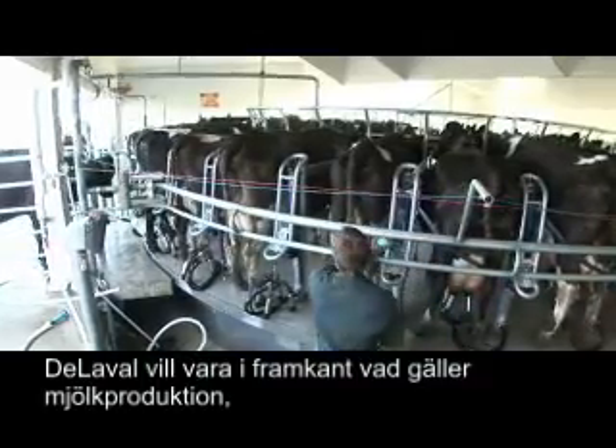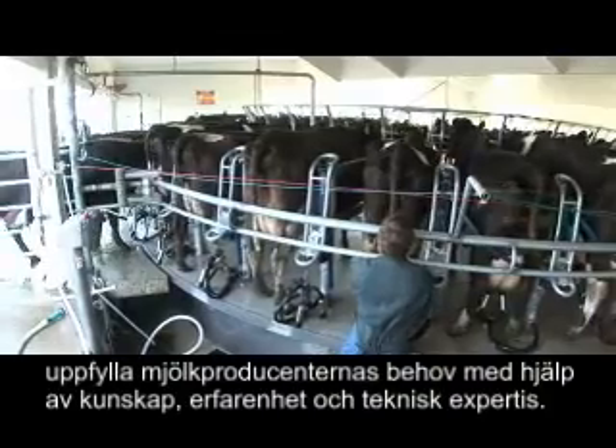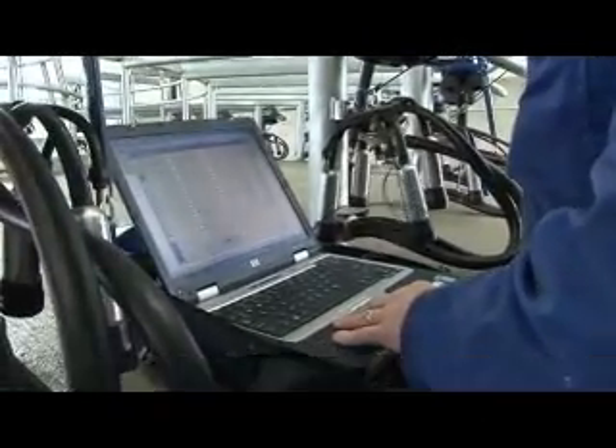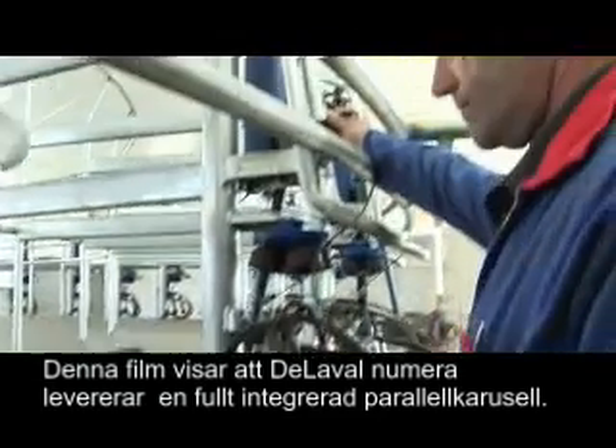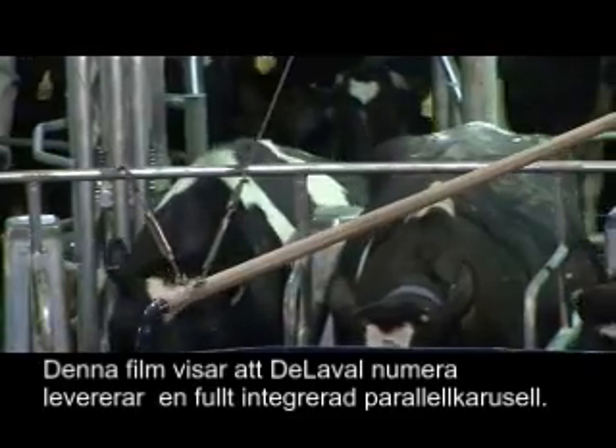At DeLaval, we aim to be at the cutting edge of the dairy industry, preempting dairy farmers' needs with superior resources, experience, and technical expertise. This film demonstrates how DeLaval uniquely delivers a new, fully integrated, parallel rotary milking solution.